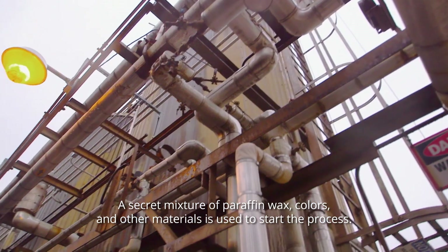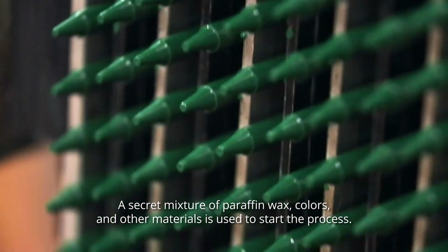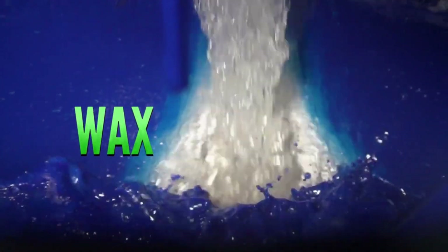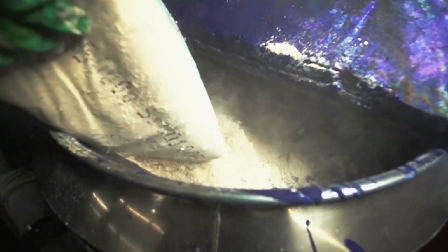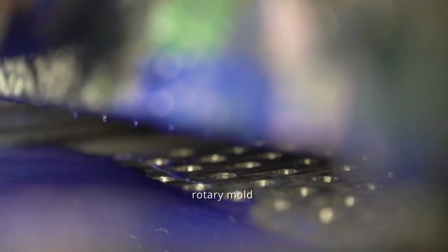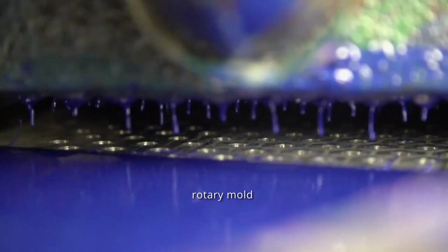A secret mixture of paraffin wax, colors, and other materials is used to start the process. The slurry is then injected into a rotary mold after melting together. The firm top layer of the mold is then scraped away, leaving a smooth end to the crayon. A hydraulic pressure system removes the crayons from the mold,